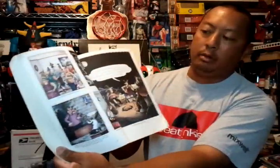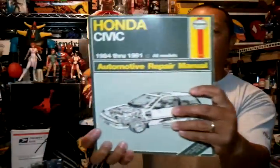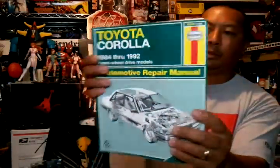Also with the $20 thrift store find, I got this Power Ranger book from 1994, Far Side Gallery 4 — pretty cool. And I found a Honda Civic 1984–91 Haynes manual in pretty good condition, and a Toyota Corolla '84–'92 owner's manual.